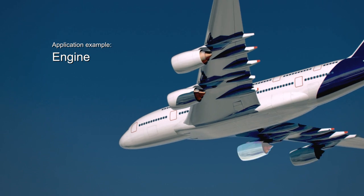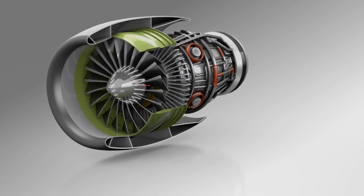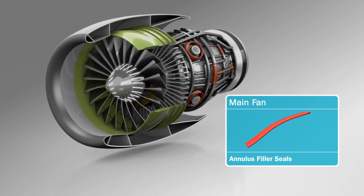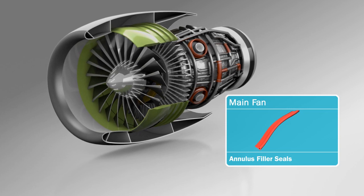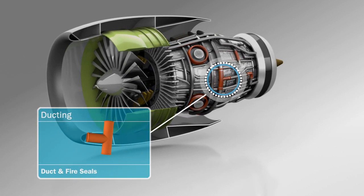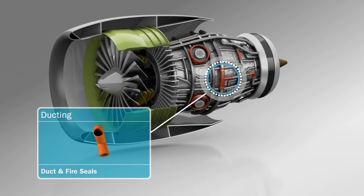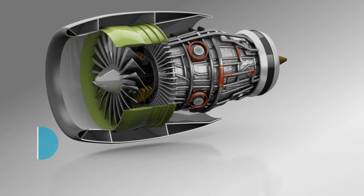Let's have a look at some typical applications here in the engine. There are annulus filler seals in the main fan which improve aerodynamic efficiency and contribute to reduced fuel consumption. The ducting system has a number of safety critical functions requiring fire seals that adhere to international standards.